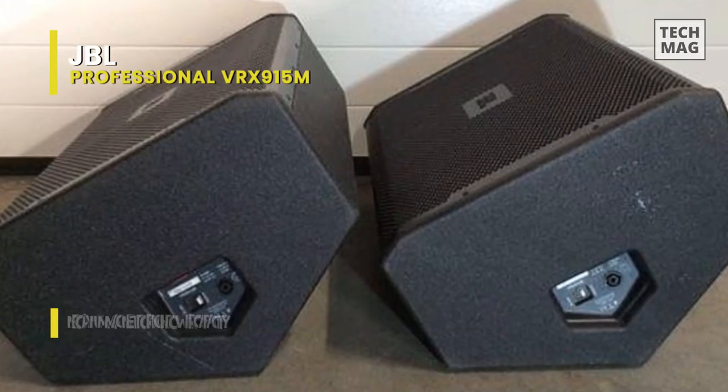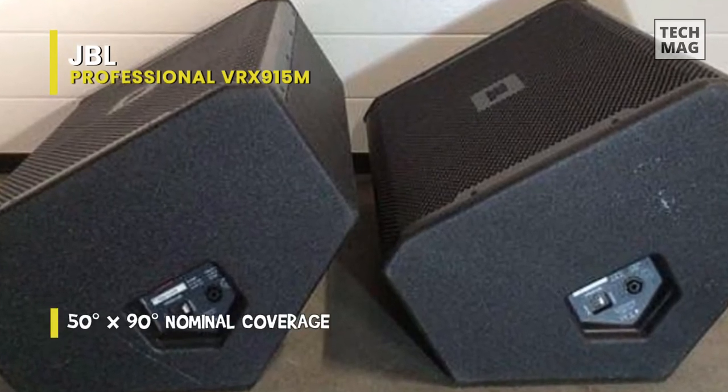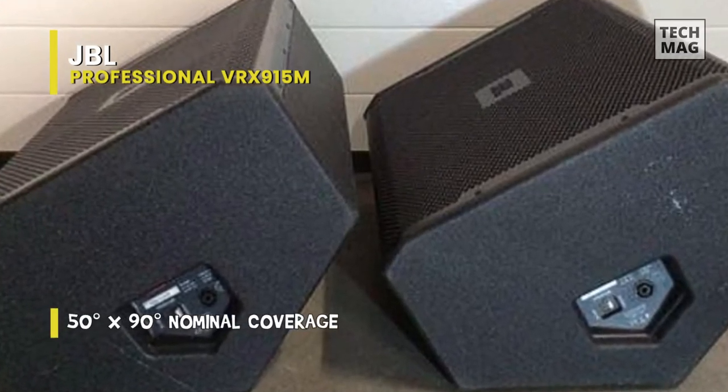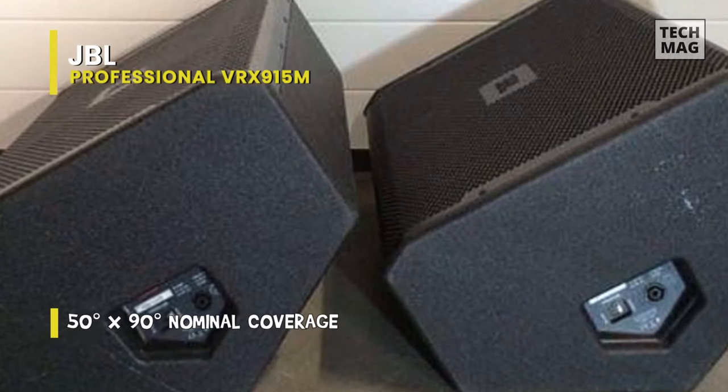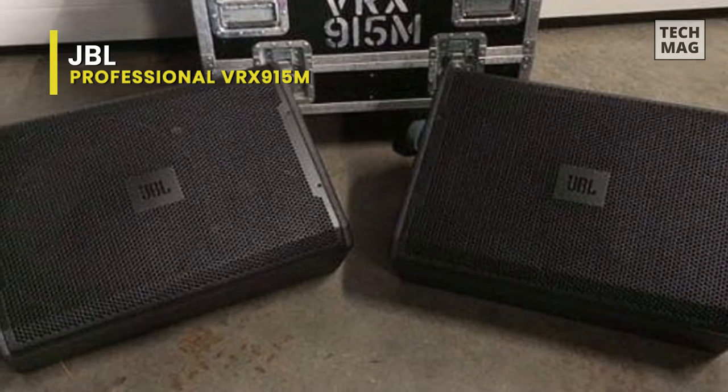It is constructed of durable Baltic birch plywood, coated with JBL's rugged Duraflex finish, and boasts a tough 16-gauge CNC machined steel grille internally lined with acoustically transparent foam to provide additional driver protection and give you a professional appearance.